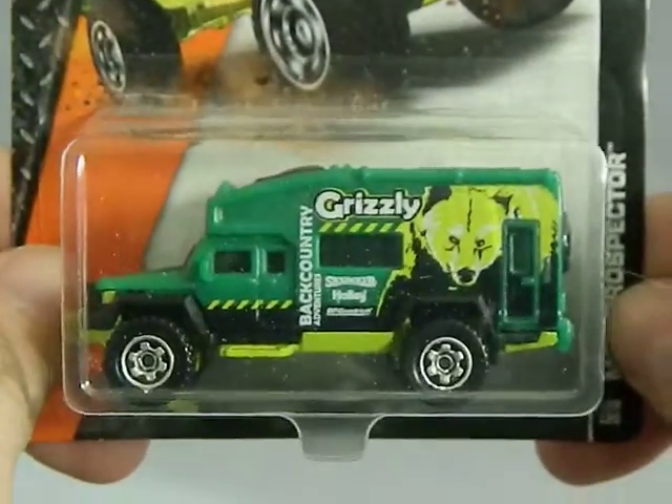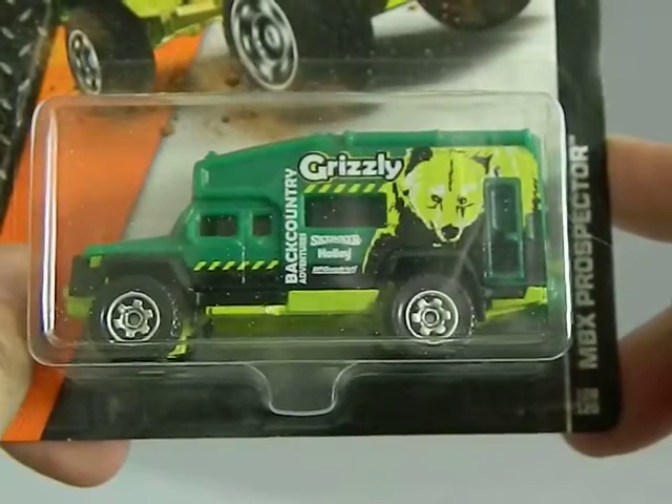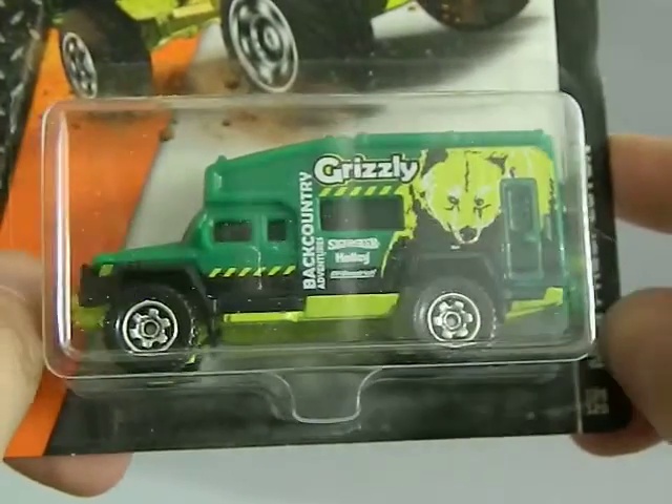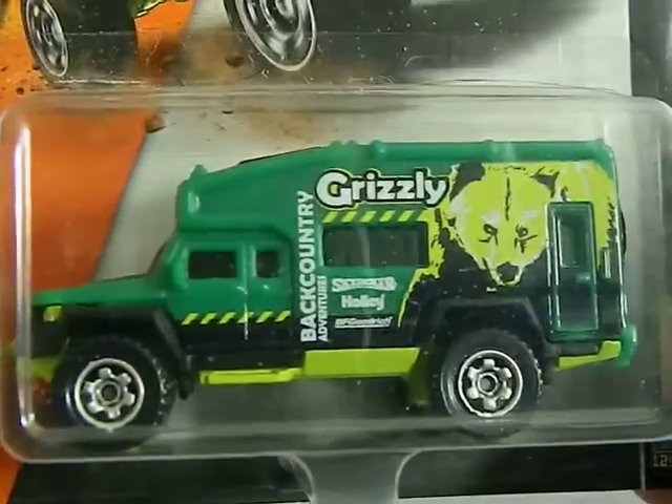Next up — I think this is from Walmart. This is a Matchbox from 2015. This is a MBX Prospector. I love the grizzly bear on that. Pretty cool.